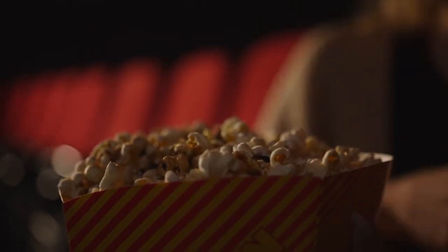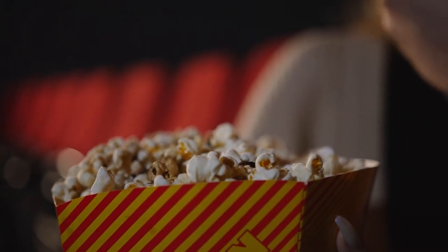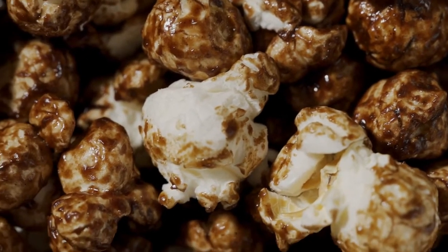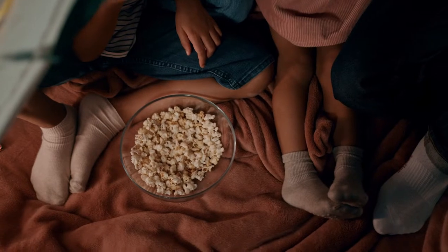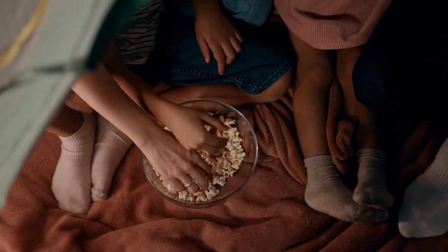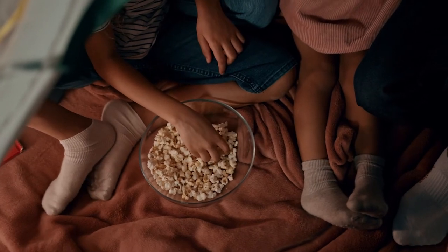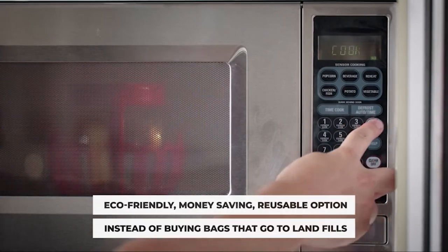Everyone enjoys tucking into a giant box of popcorn while watching a movie at the theater, but it isn't always as wonderful as it appears. With a popcorn maker, you can have hot, delicious popcorn whenever you want in the comfort of your own home. Unlike pre-packaged popcorn, homemade popcorn can also be a healthy snack because it's created without any oil or salt unless you add it yourself. It uses heat from a microwave, stove, or electric source to pop kernels ready for eating.